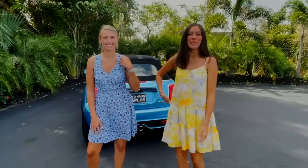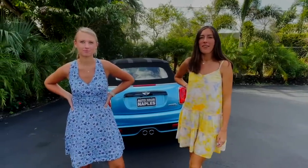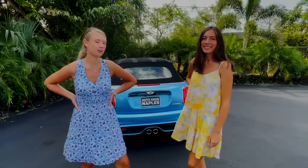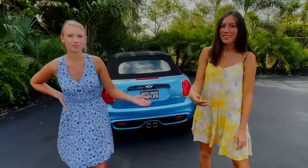Thanks for checking out this 2018 Mini Cooper S. Check it out on our website at AutohausNaples.com. Make sure to subscribe to our channel so you can see all of our new videos. Let us help you drive your dream.